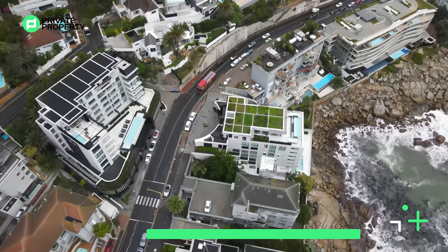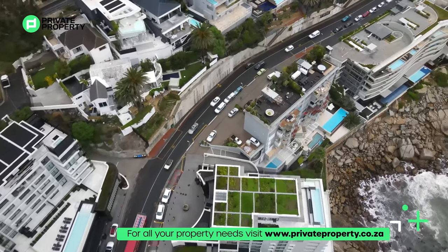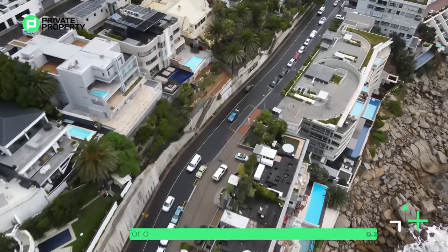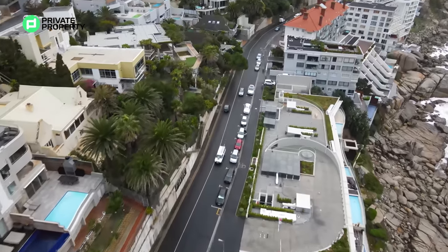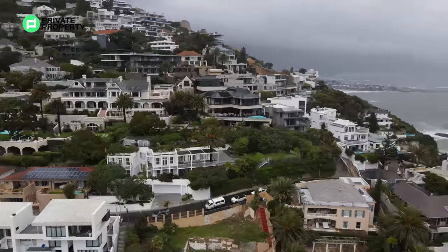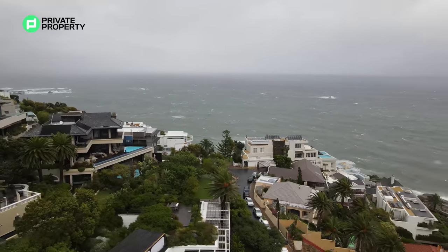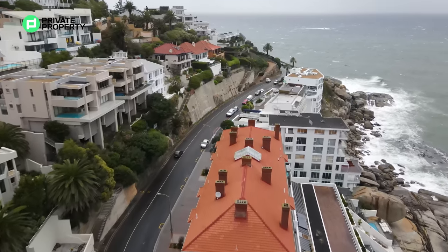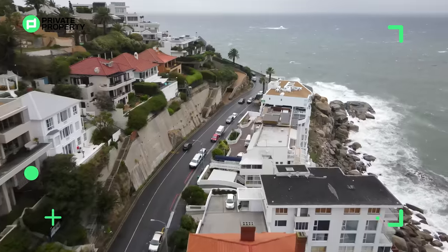Now we come to Clifton and Camps Bay. These sister neighbourhoods are largely made up of the flashiest houses and incredible sea views. Celebrities are everywhere, but don't let that put you off — this neighbourhood is also quiet and comfortable with access to the beach. Beautiful beach as well, although the water is quite cold this side of the mountain. That beachfront has plenty of trendy restaurants and bars.